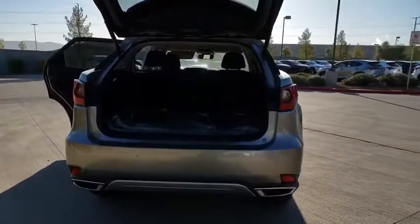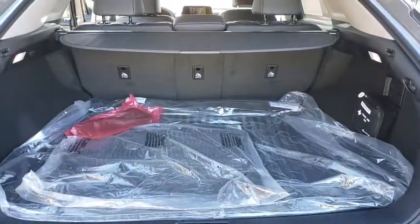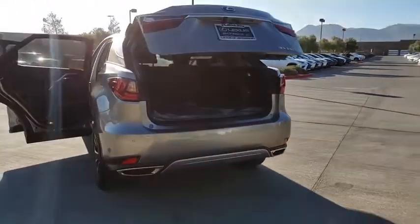Here are some of this vehicle's great options: compass, outside temperature gauge, engine immobilizer, power tilting steering wheel, and low tire pressure warning. Come take a test drive today.